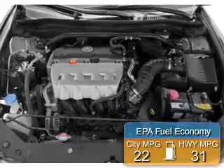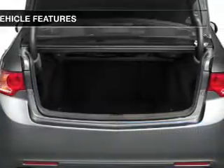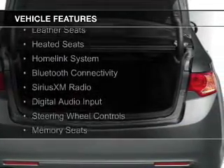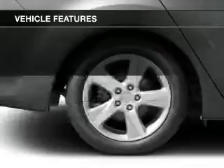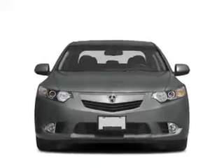Great fuel efficiency saves you money by requiring fewer trips to the gas station. The features include a power sunroof, electric trunk, leather seats, heated seats, a HomeLink system, Bluetooth connectivity, Sirius XM satellite radio, digital audio input, steering wheel controls, and memory seats.